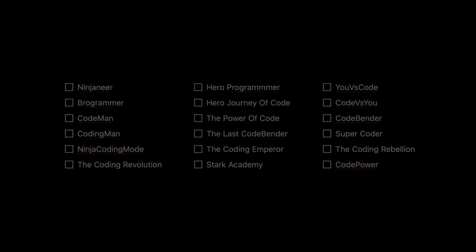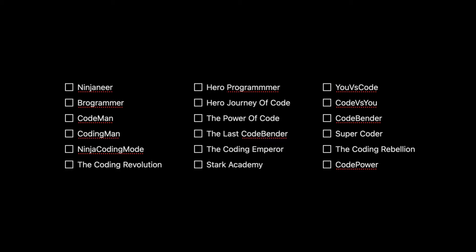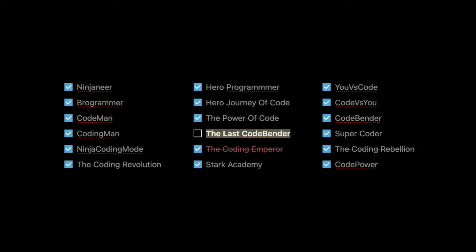First of all, in our previous video where we built the app, I realized that we actually never came up with a name and we didn't have a logo, which is a problem. We need a cool name because a cool name will help us with marketing. I want something heroic, but not too generic like heroprogrammer.com. So I spent some time brainstorming and ultimately landed on The Last Codebender.